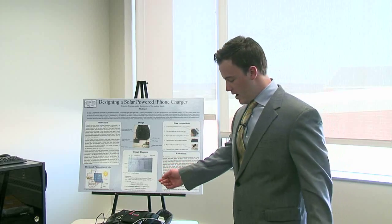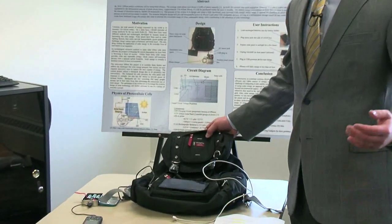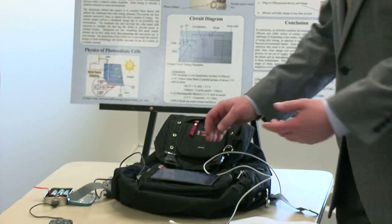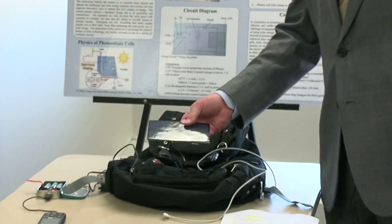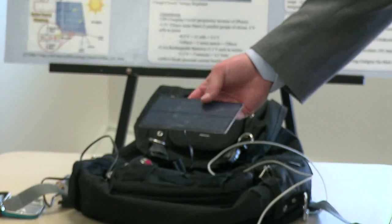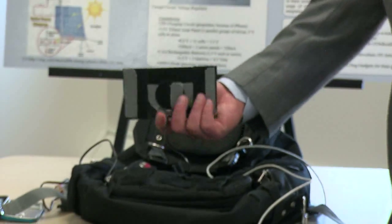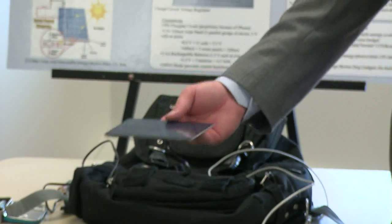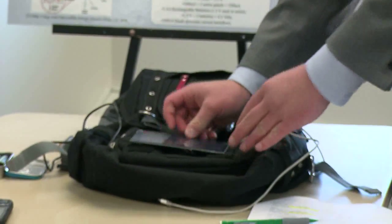So here's my design backpack. As you can see, a lot of the components of the design are very versatile and have a variety of functions. This is the solar cell I chose to use — it puts out 5.5 volts and runs at 320 milliamps. It clips off of here and just needs to be exposed to sunlight, so if you want to leave it on the backpack and walk around, that's fine too.